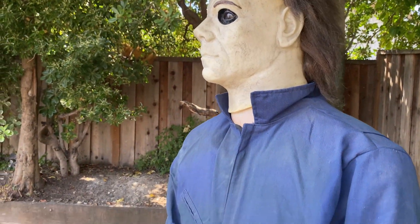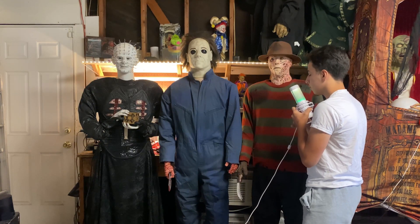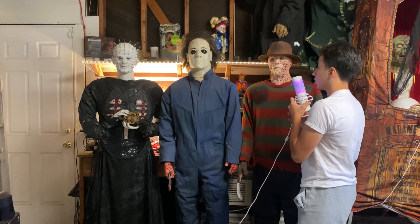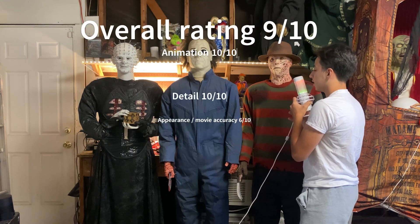Also, the animation — he moves his eyes, his head, his body turns, his arm goes up and down. And he plays the Halloween theme, which is really awesome. Overall, I have to give this prop a 9 out of 10.